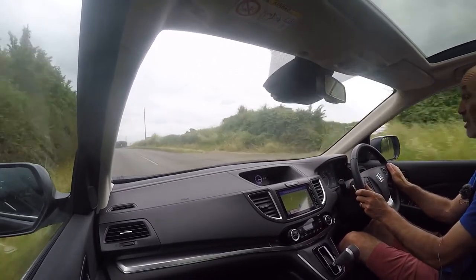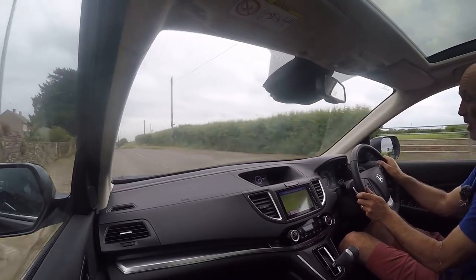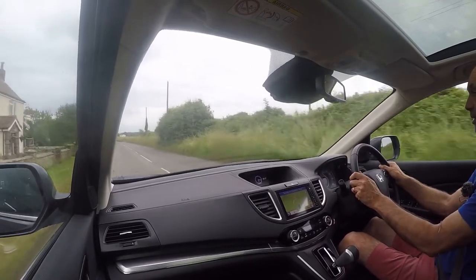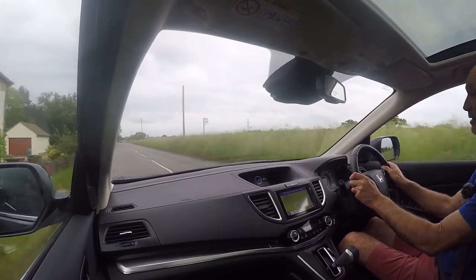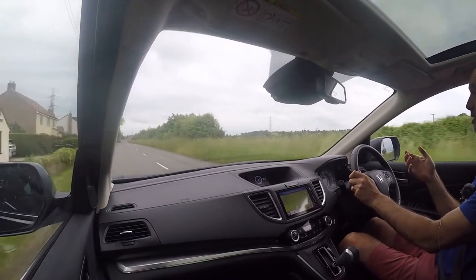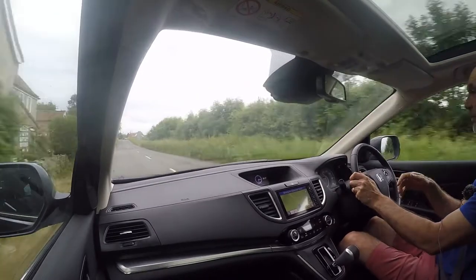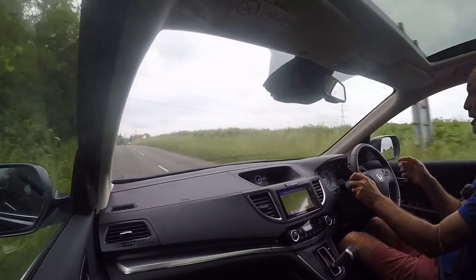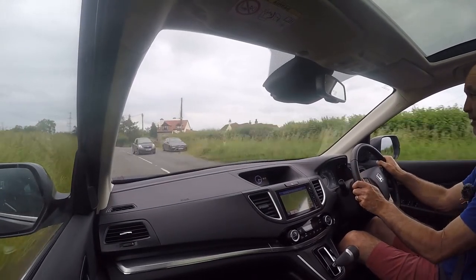It also tracks absolutely dead straight with no vibrations at all, at this speed or any speed up to the legal limit — feels as tight as a drum, which you'd expect with such low mileage. The CRV is the best-selling SUV in the world and it's very easy to see why — it strikes the perfect balance between good body control, so it's not heaving through corners and wallowing about, and a very compliant, comfortable ride.